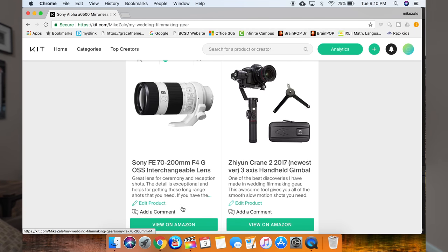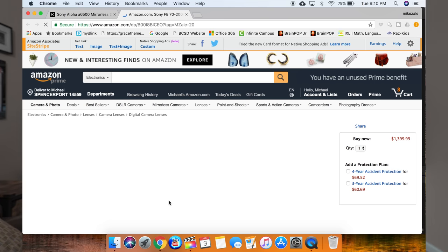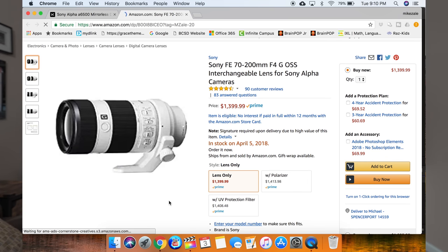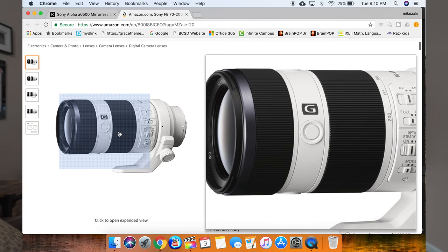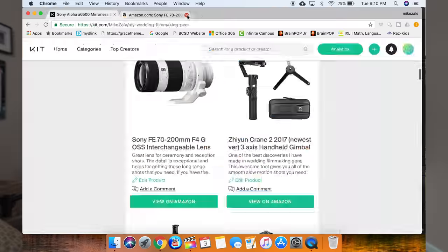The third lens I use is the Sony 70-200mm f/4 — not the really expensive version, but even at f/4 it does the job. I use this for any part of a wedding where I need the camera further back but want nice close profiles, mostly during the ceremony as well as toasts during the reception. So there are my lenses, all the way from 16mm to 200mm.